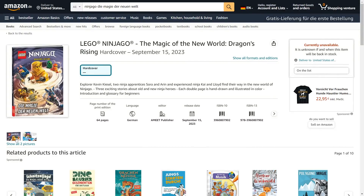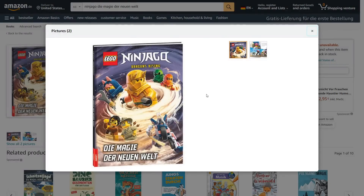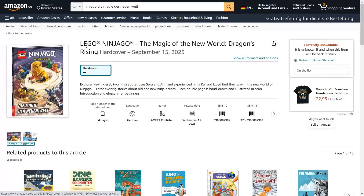This is a storybook, so it does not come with any minifigures or anything. It's just a chapter book that tells a story. I've got it translated from German to English here — this is just Google Translate though, so it may not be 100% correct. If anybody in the comments speaks German and notices anything wrong, feel free to correct me. Google says it's called 'The Magic of the New World, Dragons Rising.' The description mentions Explorer Kevin Kaisel, which I believe is just the German name for Clutch Powers, two ninja apprentices Sora and Aaron, and experienced ninja Kai and Lloyd finding their way in the new world of Ninjago. Three exciting stories about old and new ninja heroes. Each double page is hand-drawn and illustrated in color, and there's also an introduction and glossary for beginners.